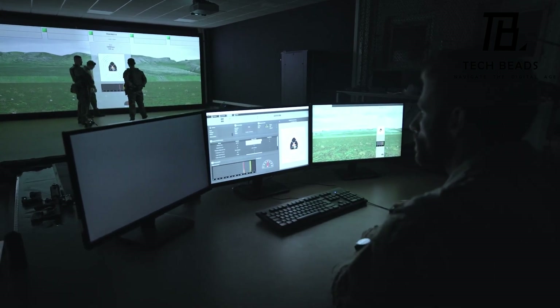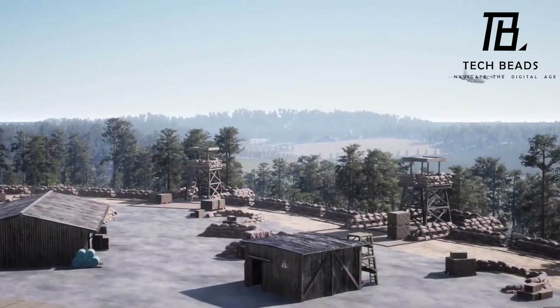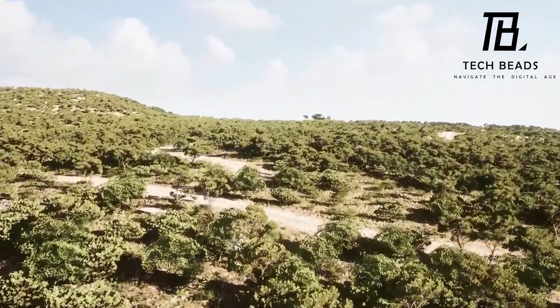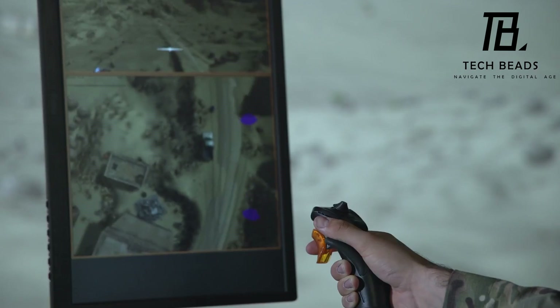Overall, the Thales Satis is a great example of how technology can be used to improve firearm training. It's important to have proper training for those who handle firearms, and this simulator seems like a very effective way to do that.